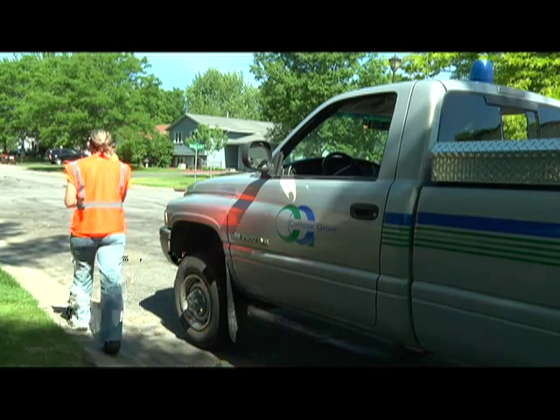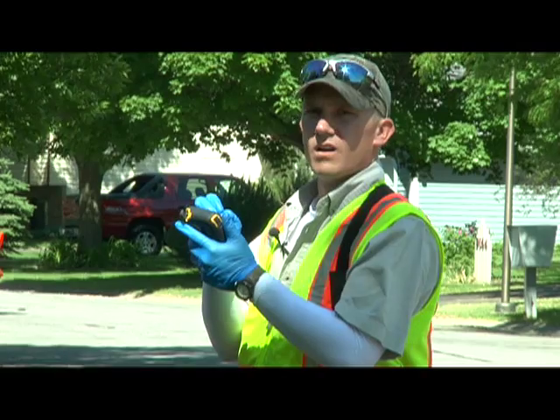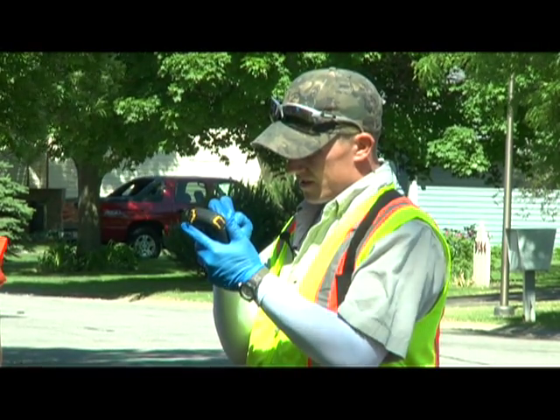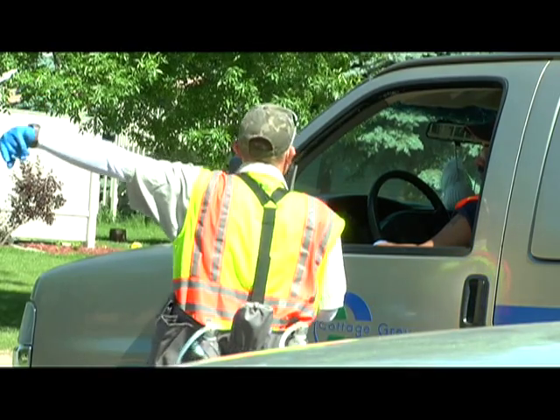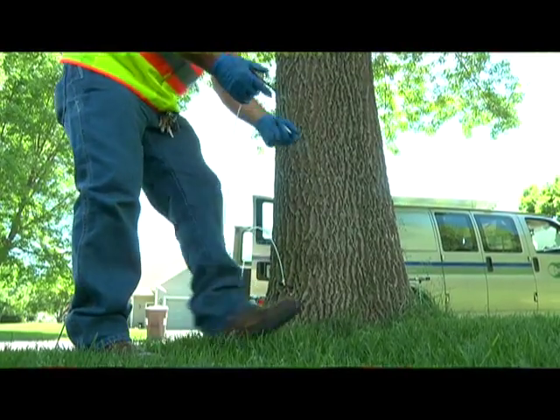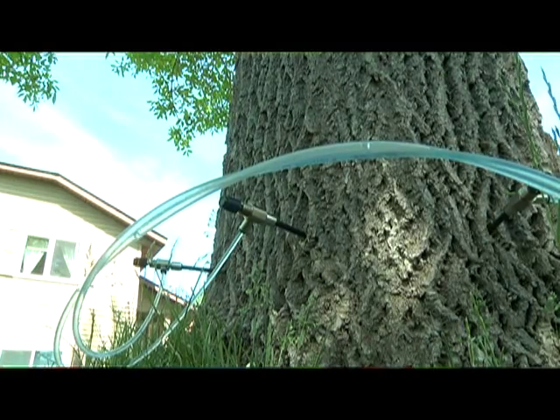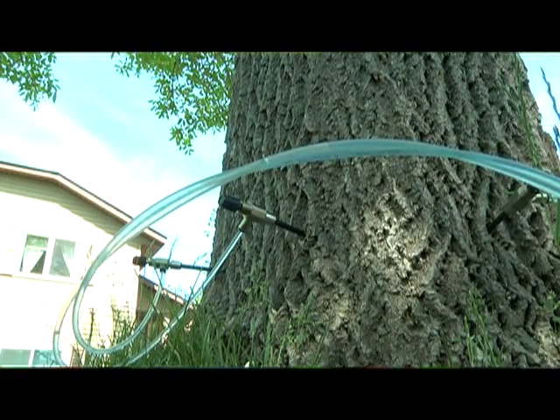In order to stay ahead of the infestation, the city of Cottage Grove has implemented a 12-year plan to monitor and treat ash trees in the community. I've heard from other cities in Michigan and Ohio, places where they've had this beetle, that the approach is to treat early rather than wait until the beetle's here.